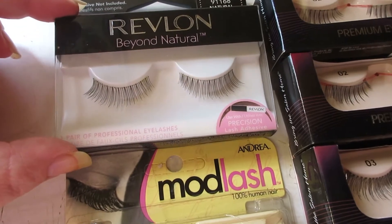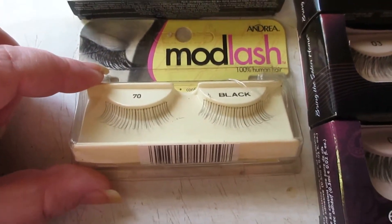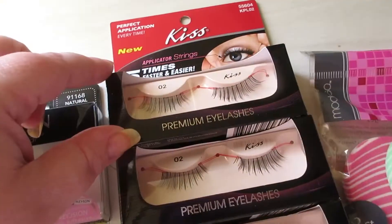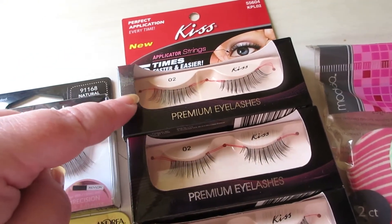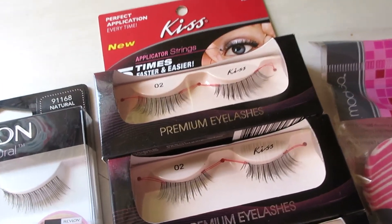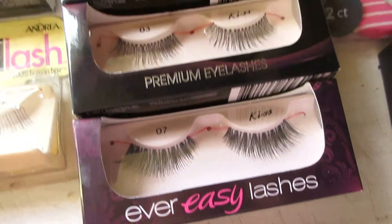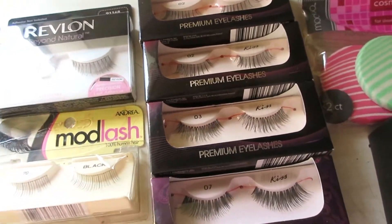The Revlon Beyond Natural, these Ardell Mod lashes — look how thin those are. I think my mom or my sister might want to try these. These Kiss lashes have applicator strings, which are supposed to help you have a perfect application. These are number twos — two of those I'm getting rid of — number threes, and a number seven. I kept a couple of these out.